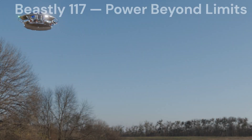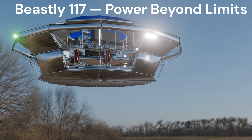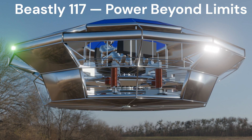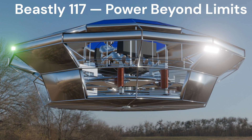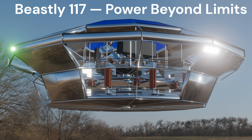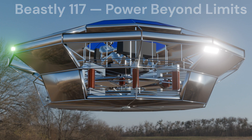Brace yourself for the Beasley 117 — the heavyweight champion of aerial power, built to carry ultra-heavy payloads with crushing strength. Massive rotors, industrial-grade endurance, and no mercy for heavy missions. Beasley 117, when only the biggest and the strongest will do.